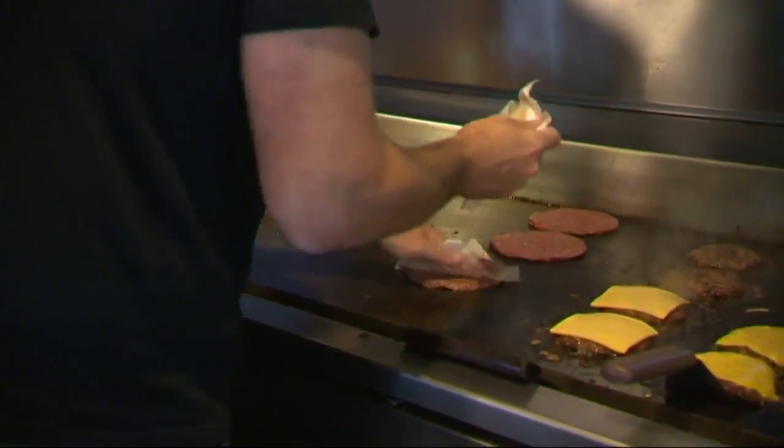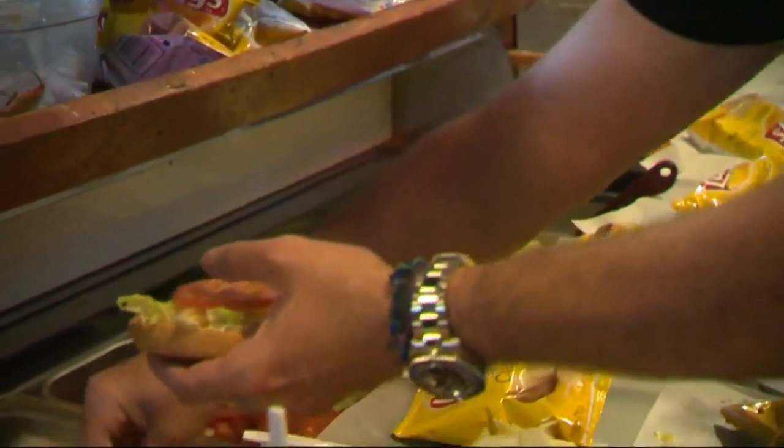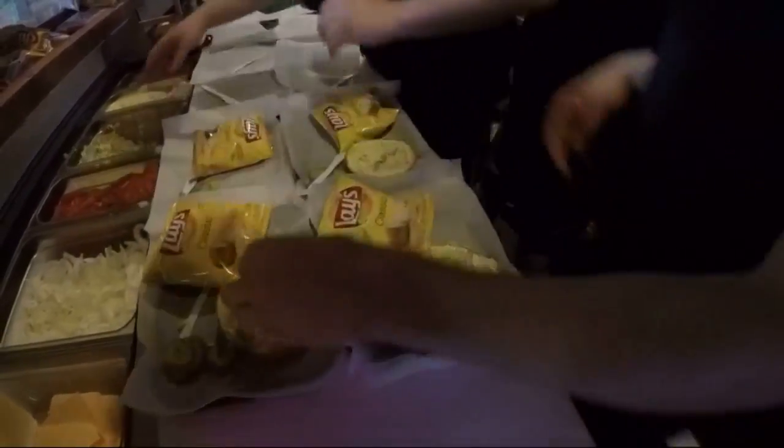And then high-quality meat, fresh, never frozen. Fresh veggies, always the best — local lettuce, tomato, onions. We do a chopped lettuce just because of mouthfeel; I think it's better.